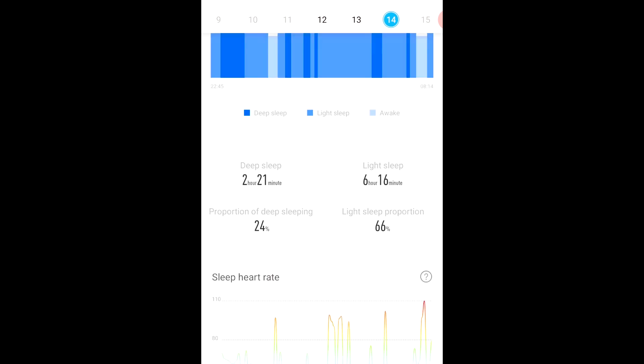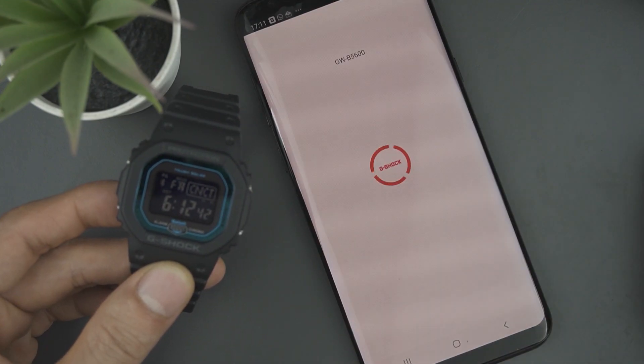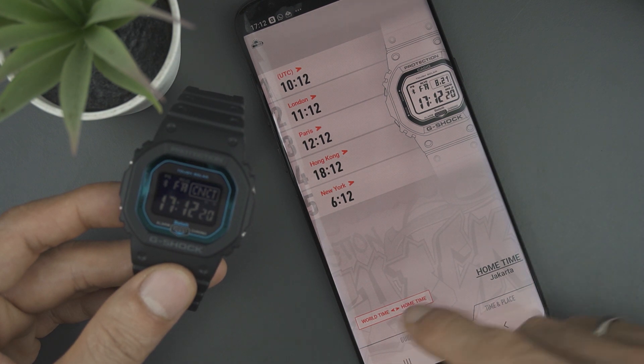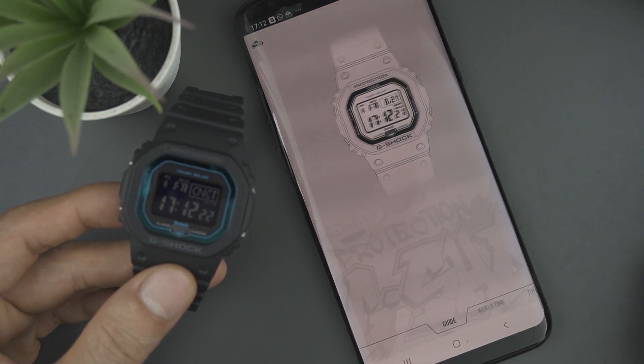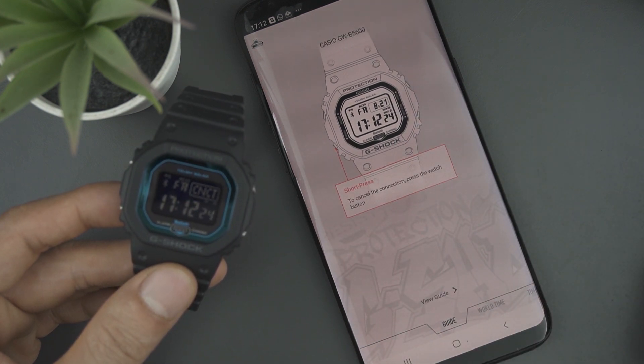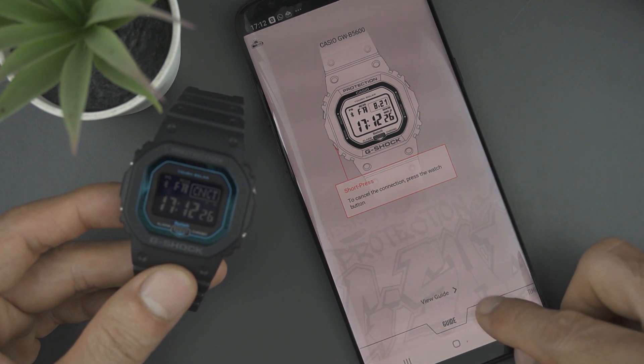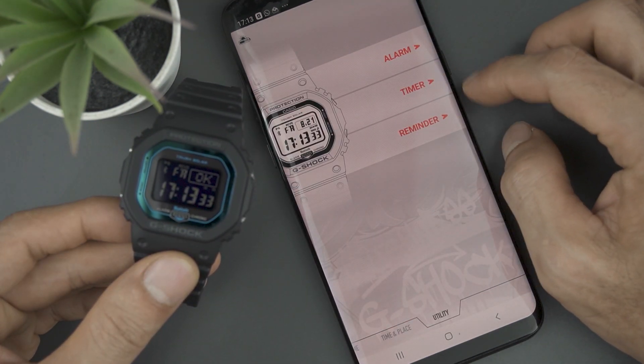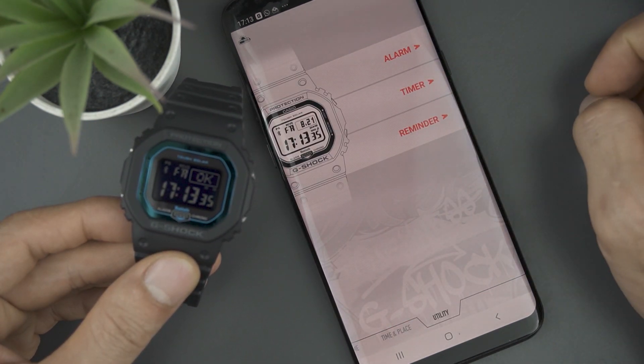Isn't this cool enough for a $25 watch? G-Shock also has an application for the GWB-5600 called G-Shock Connected. But to be honest, the function is still less interesting when compared to the Hailu LS01, because this application is limited to only a few features and adjustments such as world time, alarm, timer, and reminder. Surely these features feel less attractive when compared to sleep data, right?